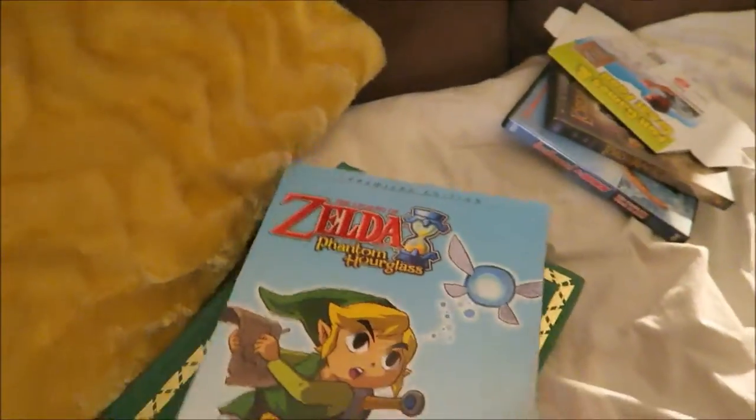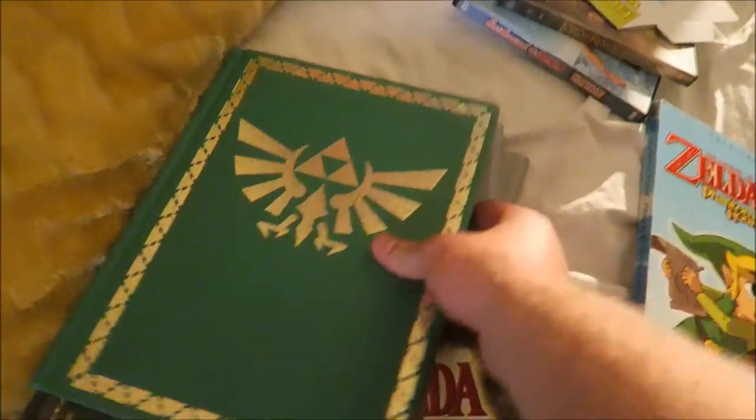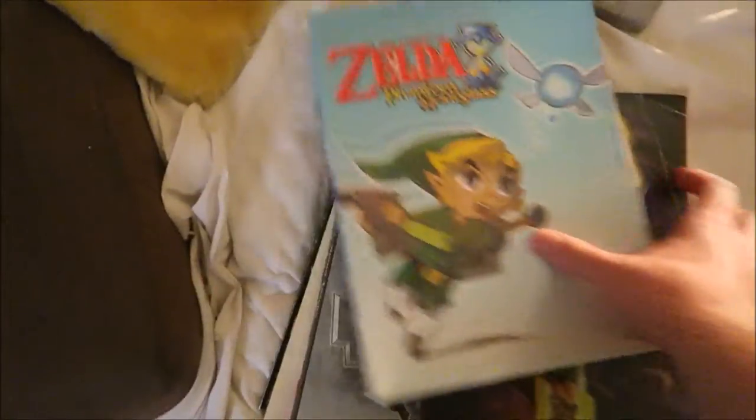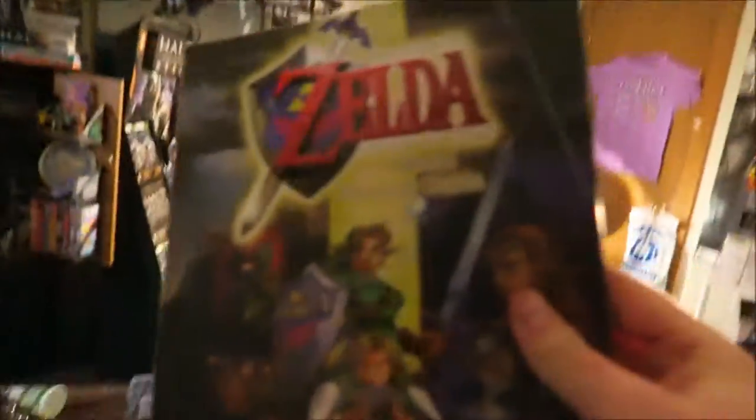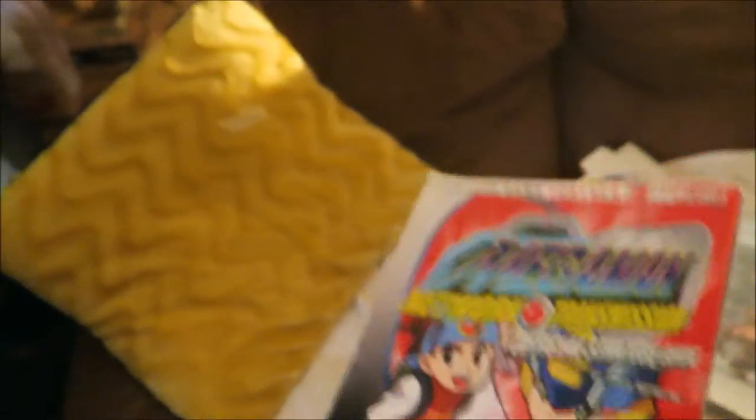Also, being a huge Zelda fan, I have so many strategy guides. Check this out. There are two versions — one's shiny, one's not shiny. This is the shiny one. See if you can see it there. This one's cool right here. This one's Ocarina of Time.